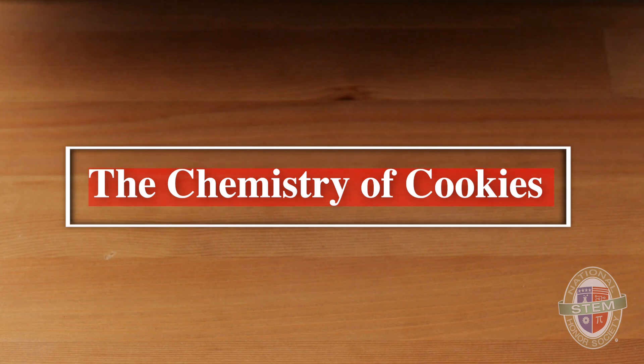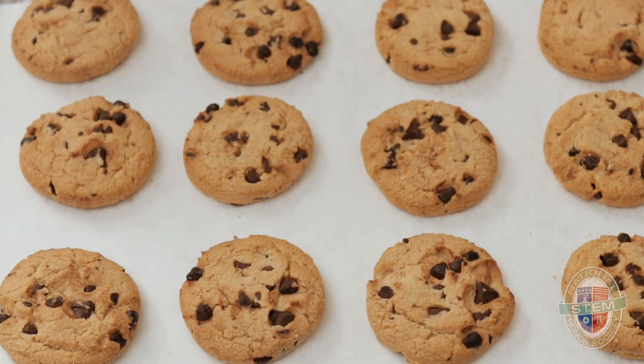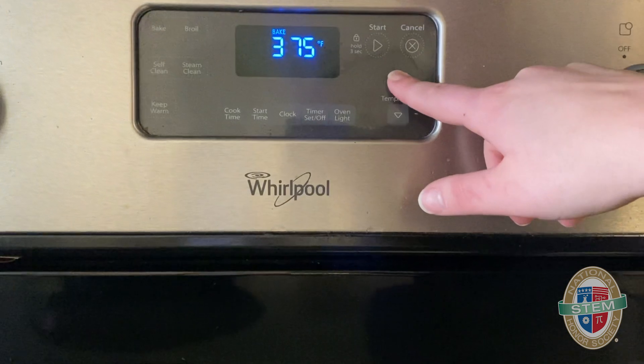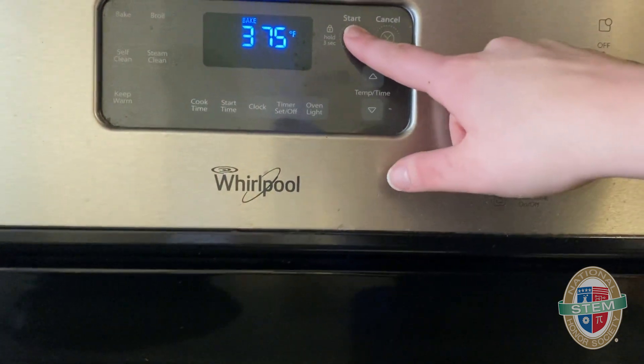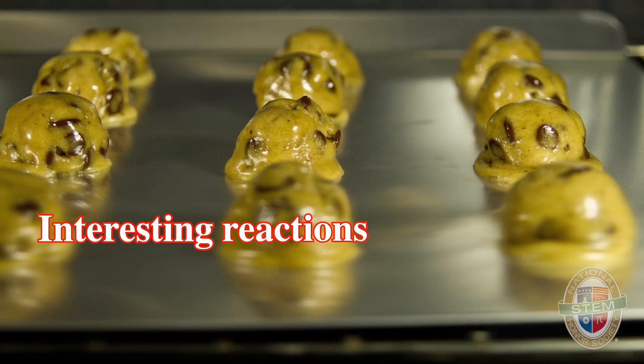Did you know there are a lot of interesting scientific reactions that occur in an oven to make chocolate chip cookies so delicious? Today I'm going to outline some of them. We set the oven to 375 degrees Fahrenheit, and as the different components of the raw dough heat up, some interesting reactions will occur.